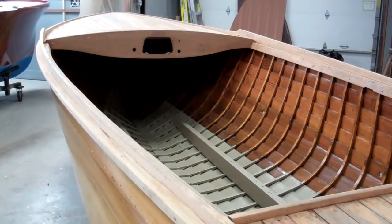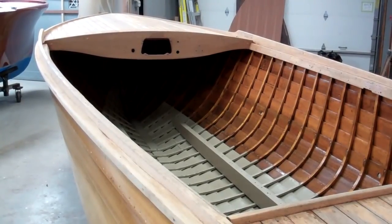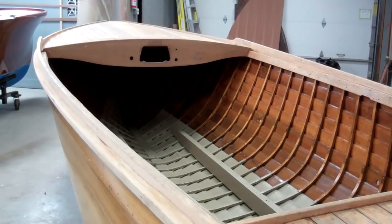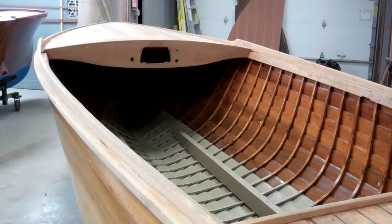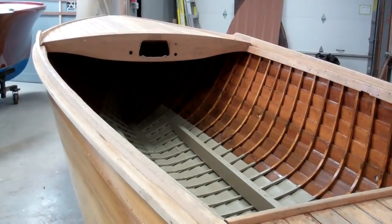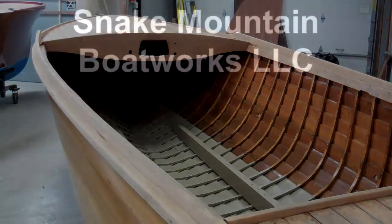So on a sunny March 17th, 2018, this is where we are on the 1940 15-foot Lyman Custom Yacht Tender. Thank you so much. Bye bye for now from Snake Mountain Boat Works.